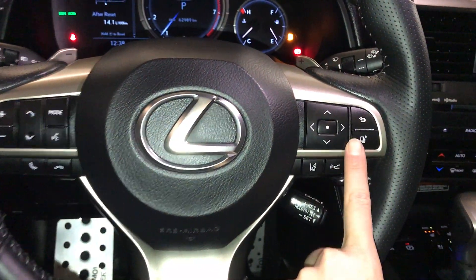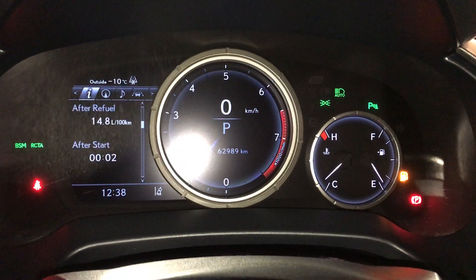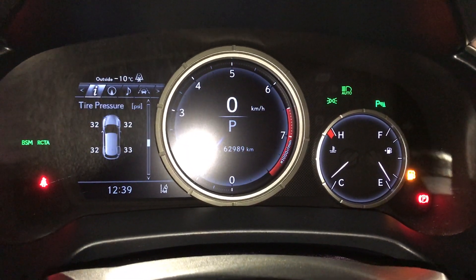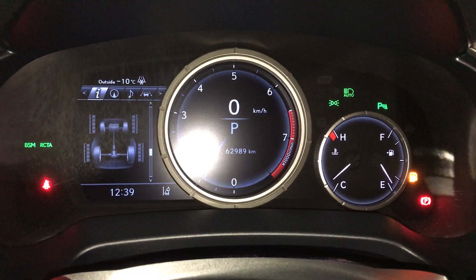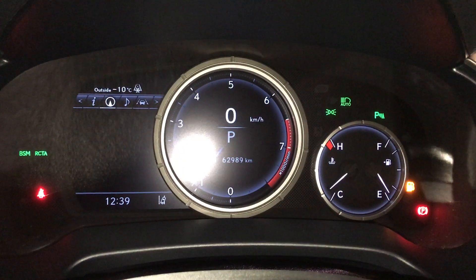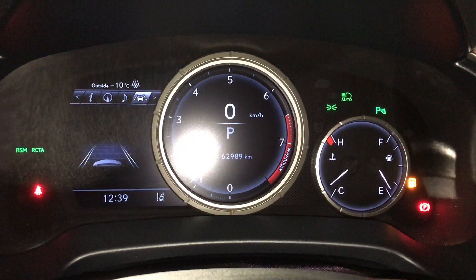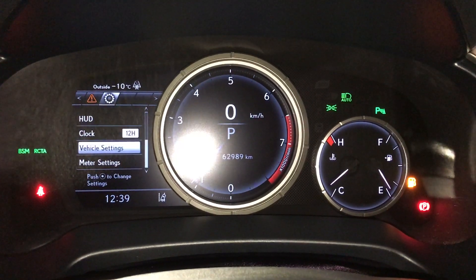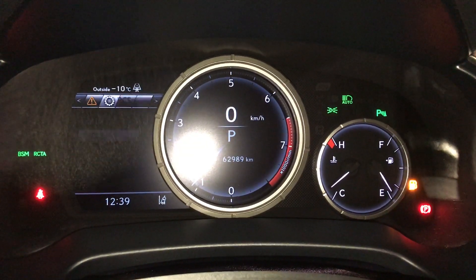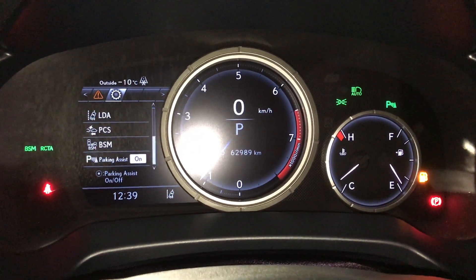These buttons control information on the dash: kilometers till empty, eco indicator, F-Sport meter, direct temperature monitoring system, all-wheel drive control, sway warning. You can check out your compass, audio, cruise, messages, vehicle settings, pre-collision system, blind spot monitoring and rear cross traffic alert, parking assist.